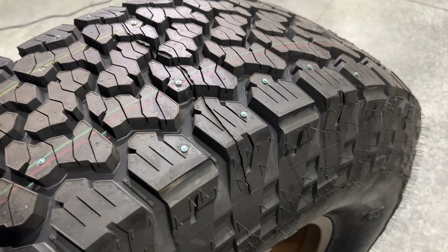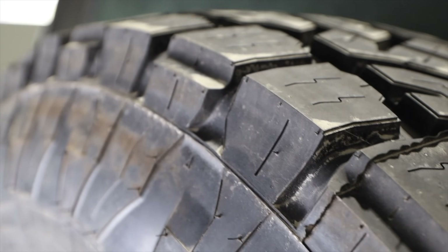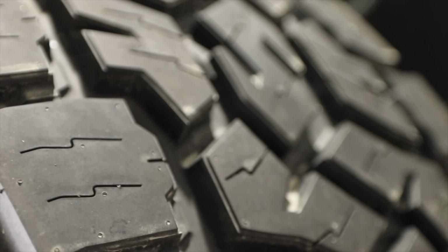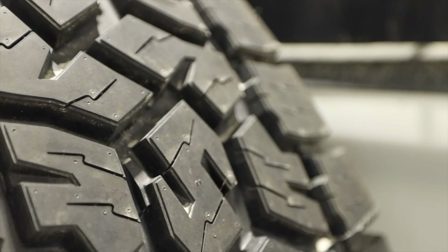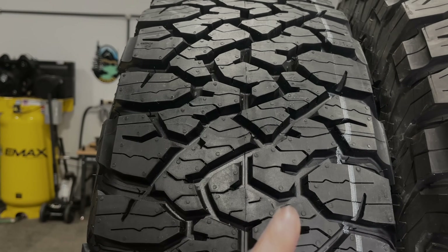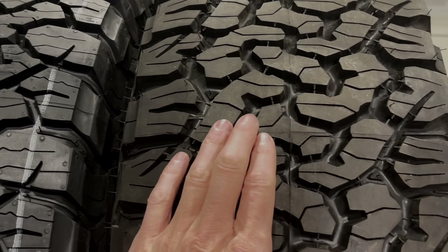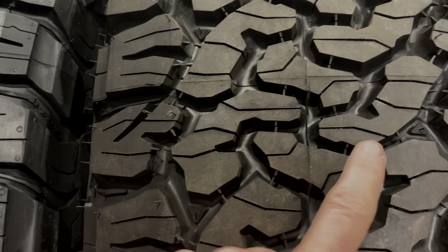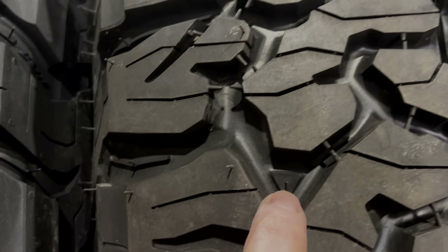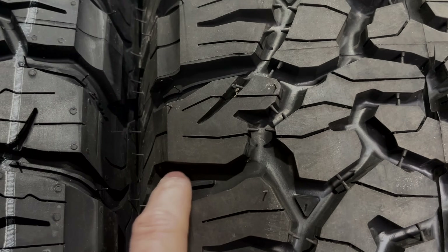These S-shaped lugs are showing up on all kinds of AT tires right now — they're on the General Grabber ATX, the Falken Wildpeak, and the Toyo AT3 popularized this design. The reason the S is such a popular design is it gives you biting edges that face every single different direction and offers great grip. You're also going to notice there are a lot bigger gaps on the old KO2 — in some places the gaps were so big, they gave us these big triangular rock ejectors along with the normal striped rock ejectors.